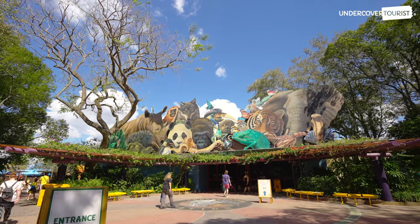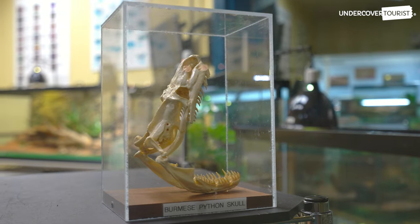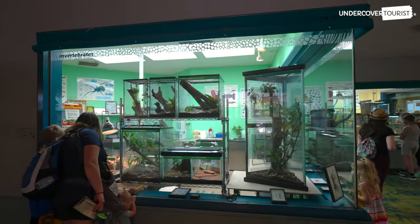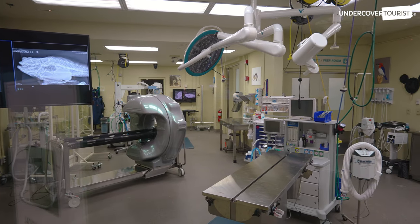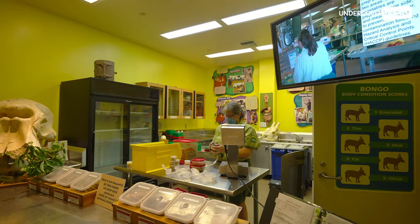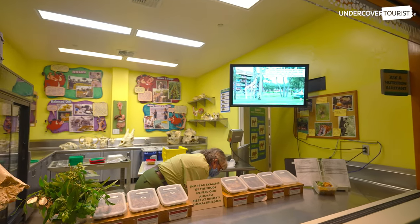The conservation station facility includes a rehabilitation area for injured animals, a nursery for newborns, and several other educational experiences. You may even catch a glimpse of the Animal Kingdom veterinary team performing animal surgeries. Ever wondered about the animals' nutritional needs? An animal care specialist can tell you all about the diets of Animal Kingdom's residents.